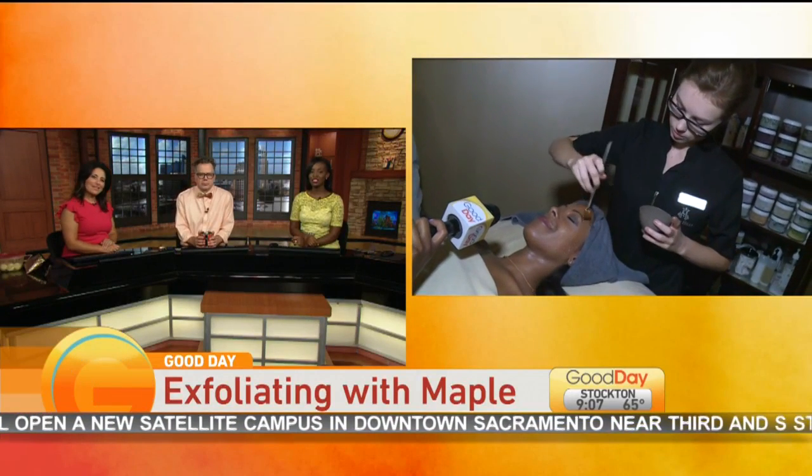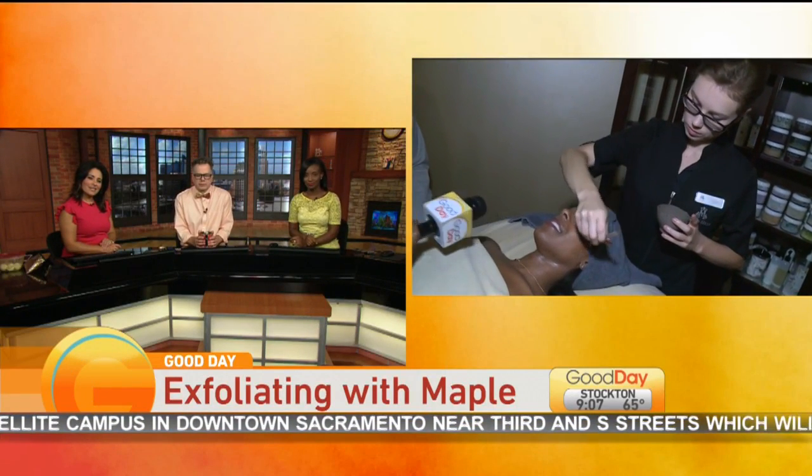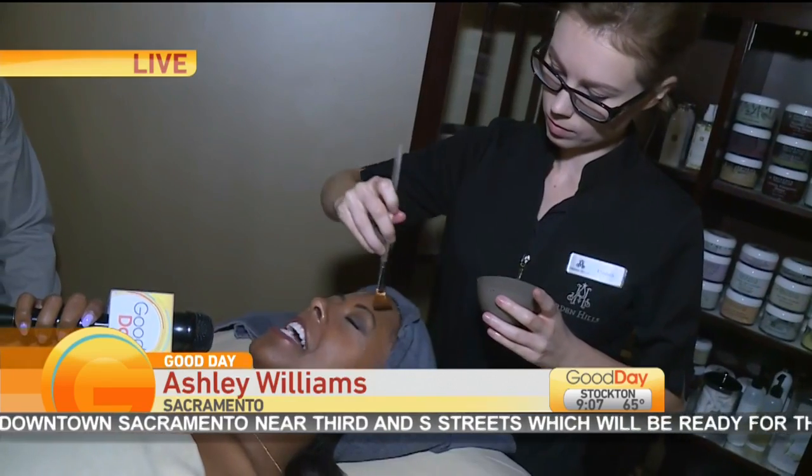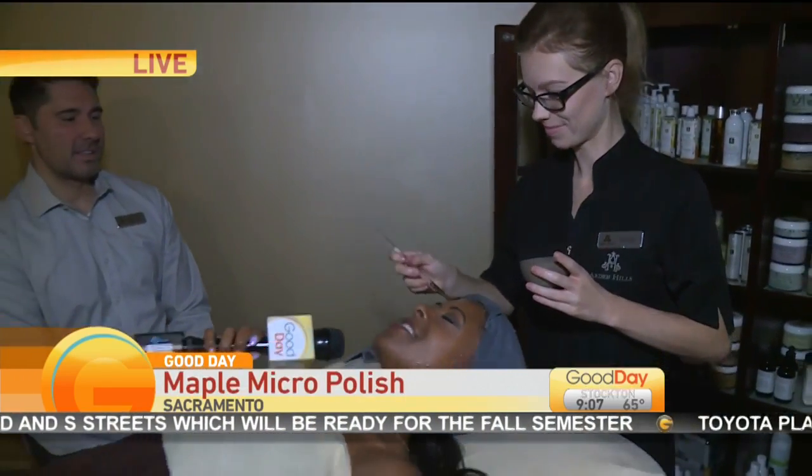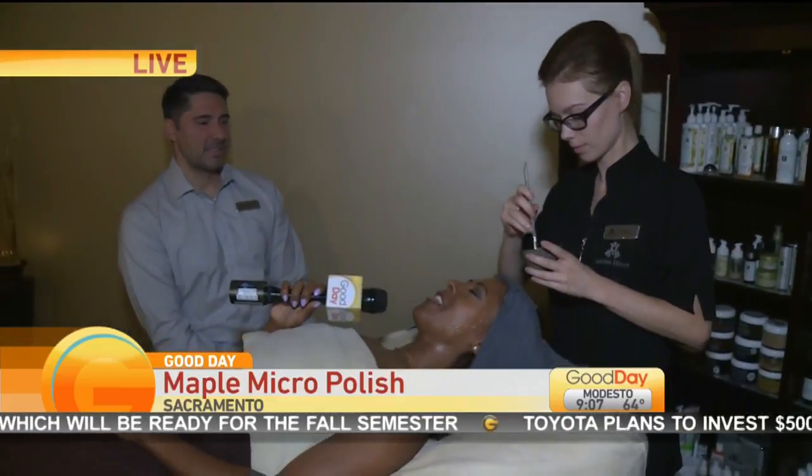Ashley Williams joins us live, exfoliating with maple. And it smells like breakfast — I kid you not. She just started the facial and it smells so good. I want to eat my face.